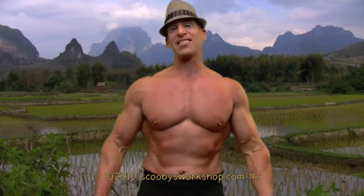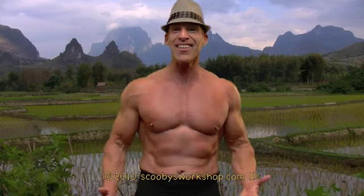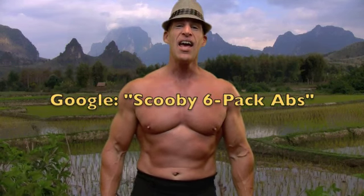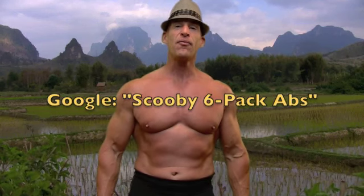Now that you know how long it's going to take to get your six-pack abs, the next logical question is: how do you do it? What do you eat? What exercises do you do? I've spent a lot of time answering that question. If you Google 'Scooby six-pack abs', you'll find my free, straightforward, and simple abs program. Please check it out.